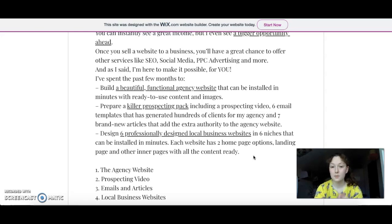It builds a beautiful functional agency website that can be installed in minutes with ready-to-use content and images. Then there's a killer prospecting pack including prospecting videos, six email templates that have generated hundreds of clients for the vendor's agency, and seven brand new articles that add extra authority to your agency website. When you build a brand new website, you need credibility — those articles help you rise in Google rankings.